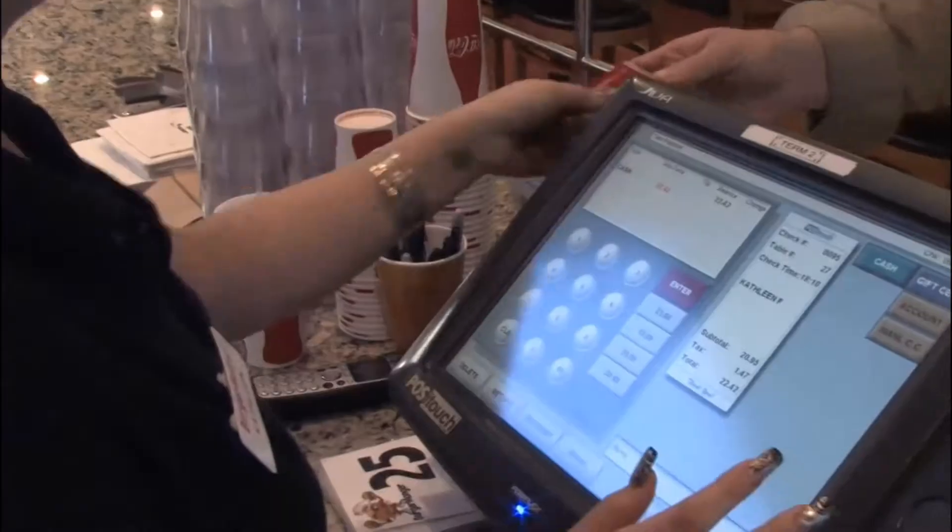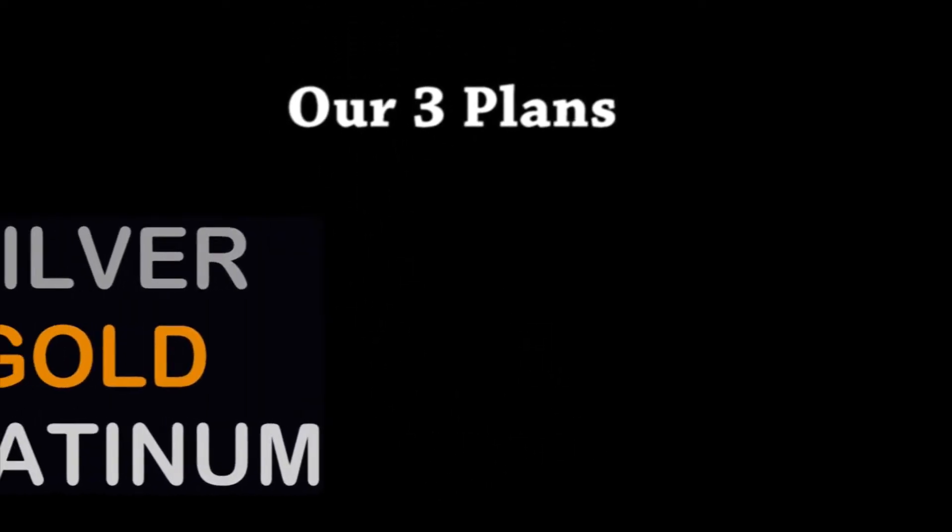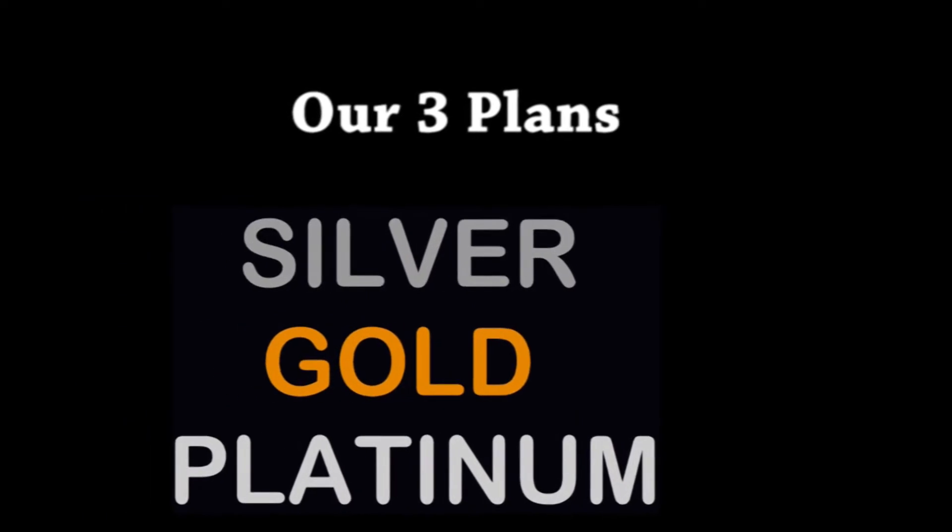Select the service plan that best fits your needs and budget. The plans differ in depth of features and costs. The silver, gold, and platinum plans are as follows.